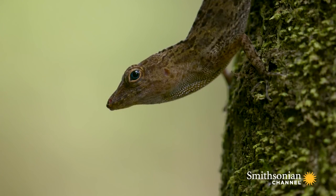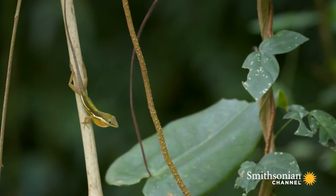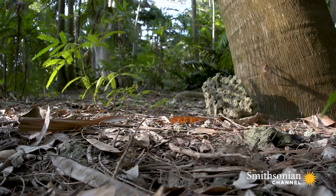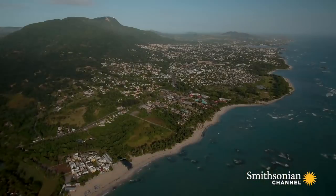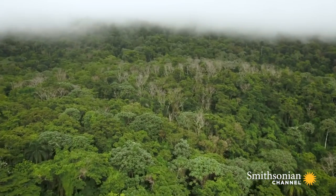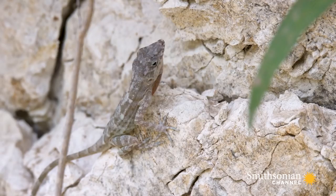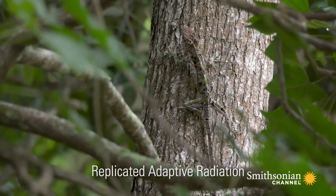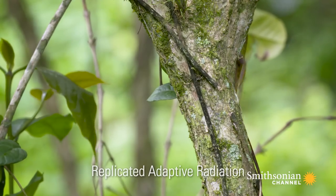We use the term adaptive radiation to refer to the phenomenon when one ancestral species diversifies into different species adapted to different parts of the environment. Darwin's finches on the Galapagos are a classic example. What makes anoles so unique is that we have these four big islands and four very similar but independent adaptive radiations. This situation is called replicated adaptive radiation, and it's an amazing example of the power of natural selection.